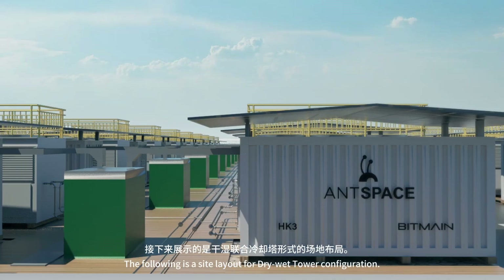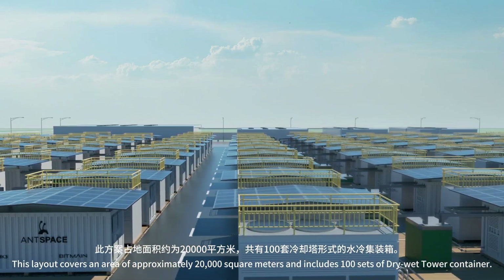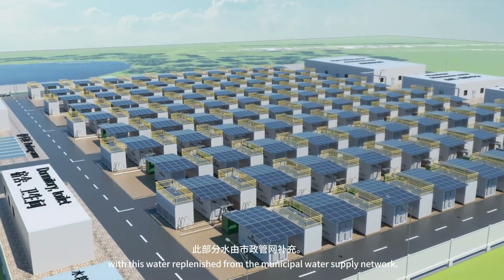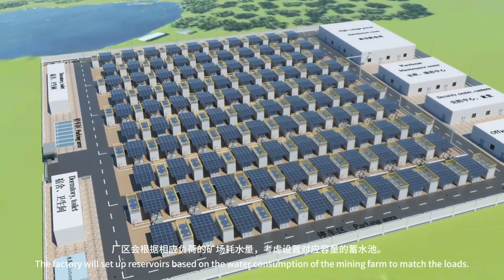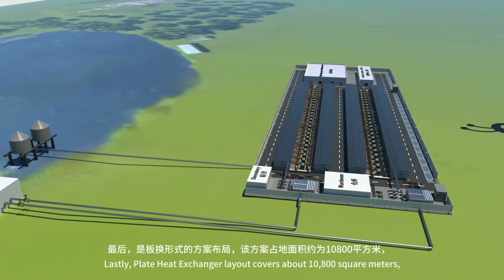The site layout for dry-wet tower configuration covers an area of approximately 20,000 square meters and includes 100 sets of dry-wet tower containers. In this solution, heat is dissipated through the cooling tower via cooling water, with water replenished from the municipal water supply network. The factory will set up reservoirs based on the water consumption of the mining farm to match the loads.